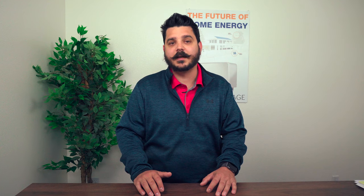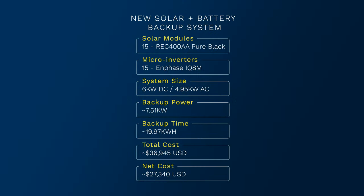Basing the pricing on the average system size of six kilowatts using 15 REC Alpha Pure Black 400-watt modules paired with 15 IQ8M microinverters and two Enphase IQ3 batteries for essentials backup, you're looking at about $36,945 before the 26% federal tax credit, which would bring your net system cost to $27,340. Solar will help you save money — a six kilowatt solar system will typically offset an electric bill from Edison of around $180 a month on average, or as much as $300 a month if you're in San Diego Gas and Electric territory.